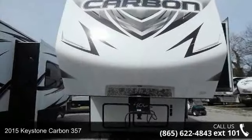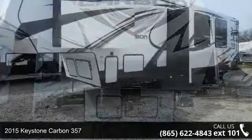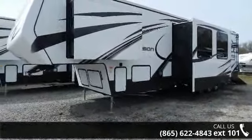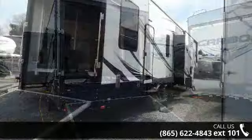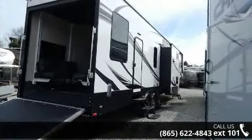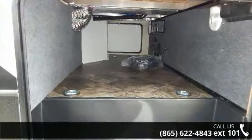Begin an adventure with this 2015 Keystone Carbon 357 Toy Hauler. Toy haulers combine lightweight design with payload capacities to handle your toy hauling needs. This is a great option for those looking for an RV with quality construction and ease of towing. This unit contains built-in interior cargo space for motorcycles and bikes. Let us put you in the right RV for your needs.